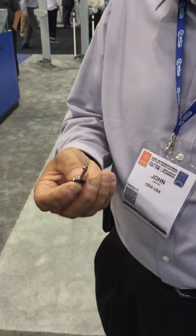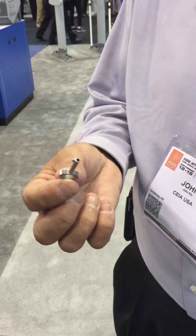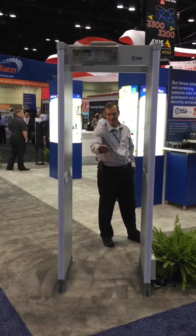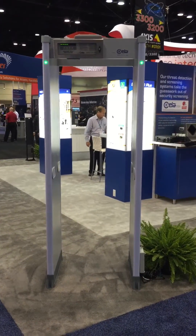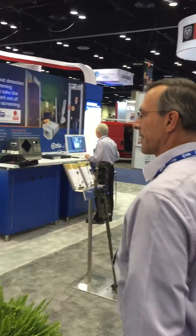It's very sensitive, certified to the NIJ small object level, even detecting something as small as a cuff key thrown through the portal field. I can easily detect that — let's see. Okay, John's going to throw a key through. Go ahead John, let's see what happens. And you can see he threw that little small key and it was illuminated by the metal detector. Very effective technology.